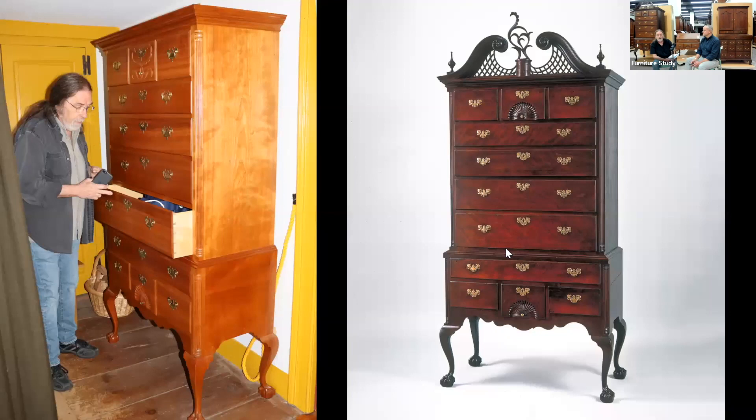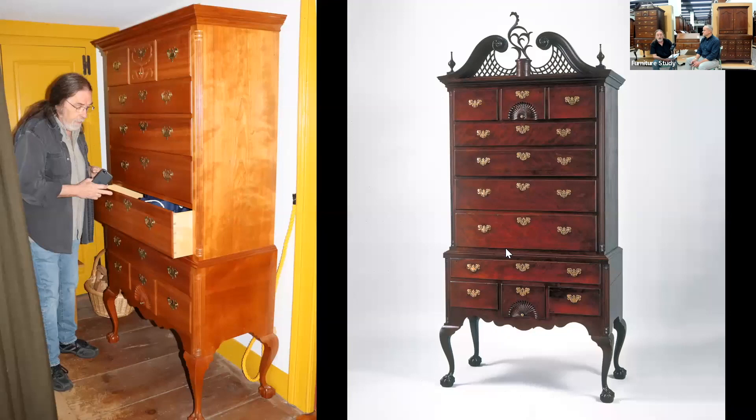The one we made has no pediment, which kind of killed us because we really wanted to do the pediment. But the room didn't have the ceiling height for it. We hemmed and hawed — should we scale down the design so it could fit? We decided that would look kind of funky. Chapin did a number of flat-top high chests like this, so we went with that.